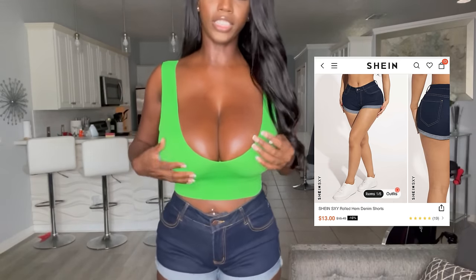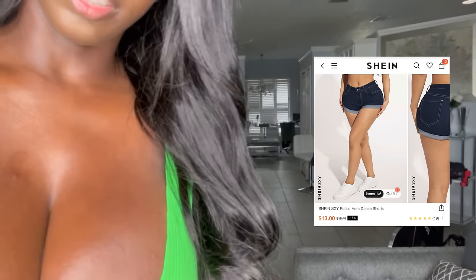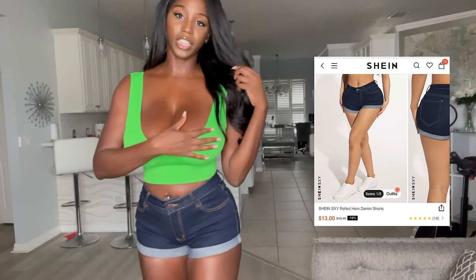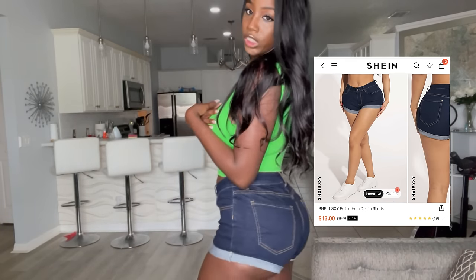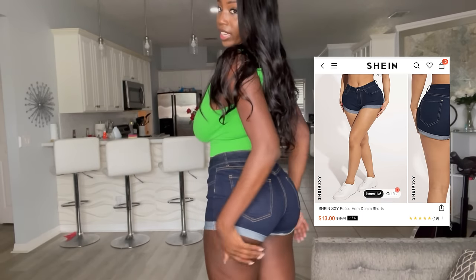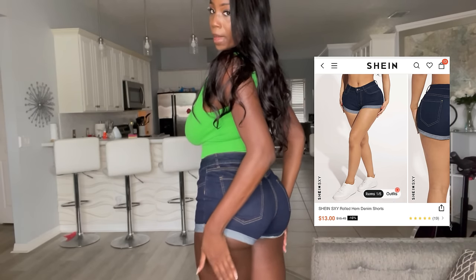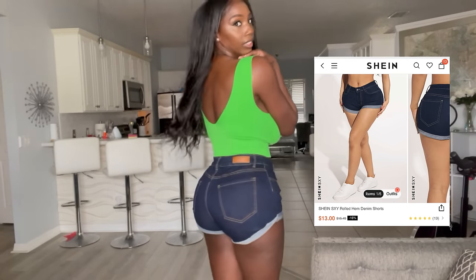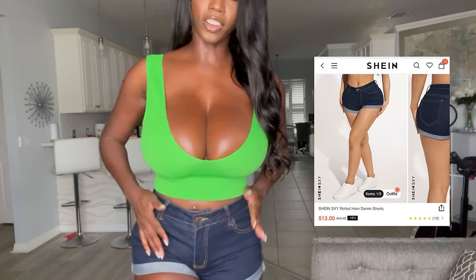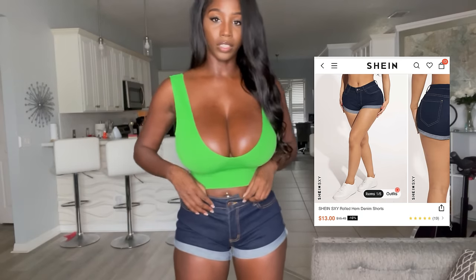Here are the shorts that I have on — let me bring my camera down. So this is my first pair of shorts, just a typical blue jean pair of shorts as you guys can see. They are really short, they come up right below my buttocks. I live in Florida so these are typical Florida shorts.